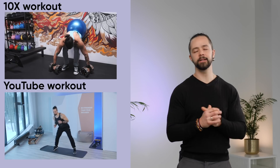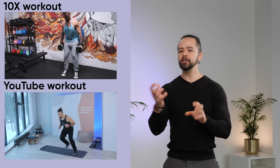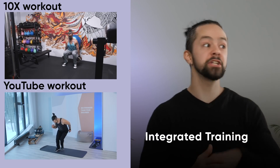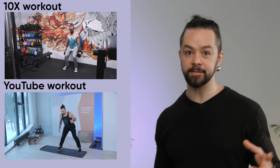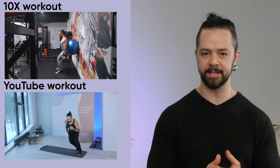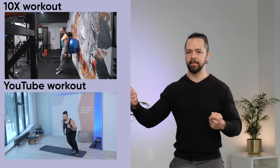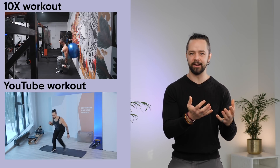Both this very popular YouTube training and 10x are something that I call an integrated type of training. It's not just cardio, it's not just strength — it's a whole combination of different areas of fitness. Both of these fulfill this integrated circuit idea, but they have different strengths or different dominant areas.